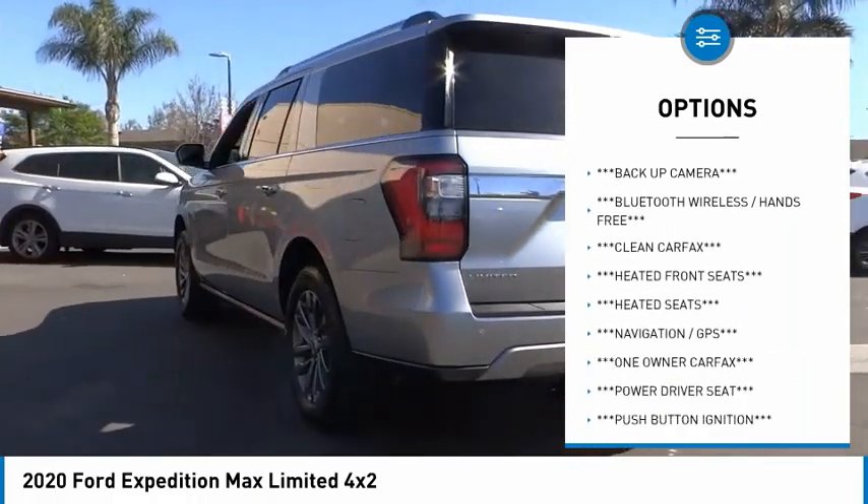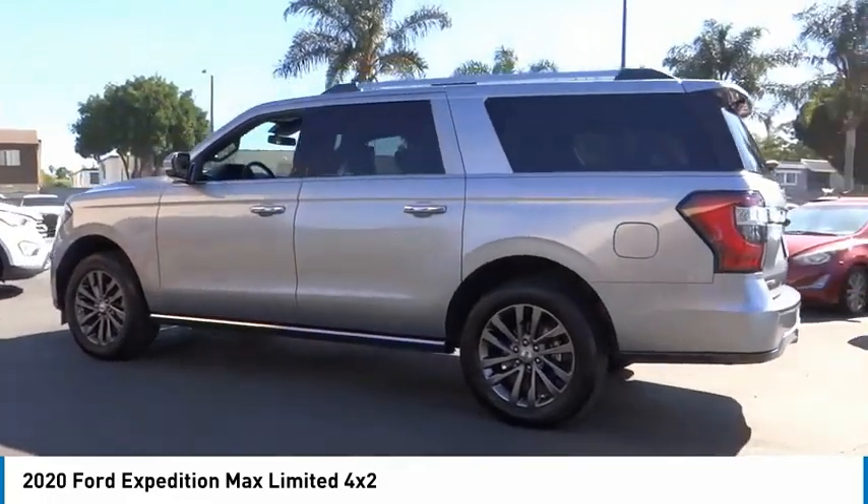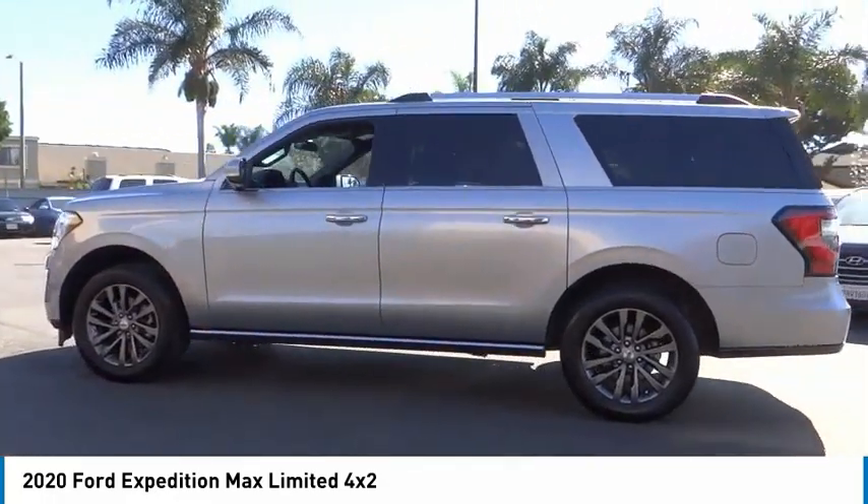Remote keyless entry. Fog lights. Four wheel disc brakes. Speed control. Rain sensing wipers. Come take a test drive today.